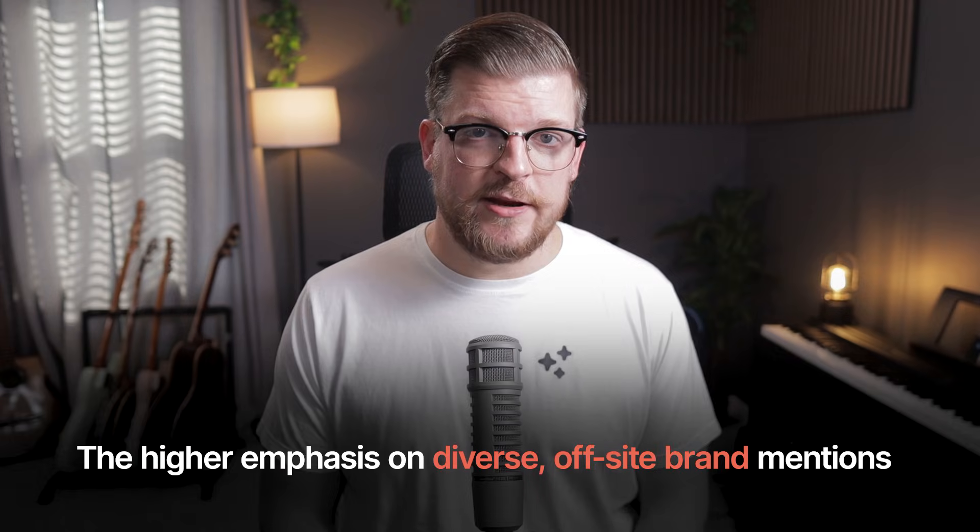Full disclosure, this is the camp I'm in. I have not encountered an AI search visibility tactic that isn't either equally relevant to classic SEO, or simply something that we've been doing for years just labeled as a different name. That said, I do concede at least two things that make AI search different from traditional search: the higher emphasis on diverse off-site brand mentions, and the subject of this video — the importance of lots of robust, comprehensive money pages.